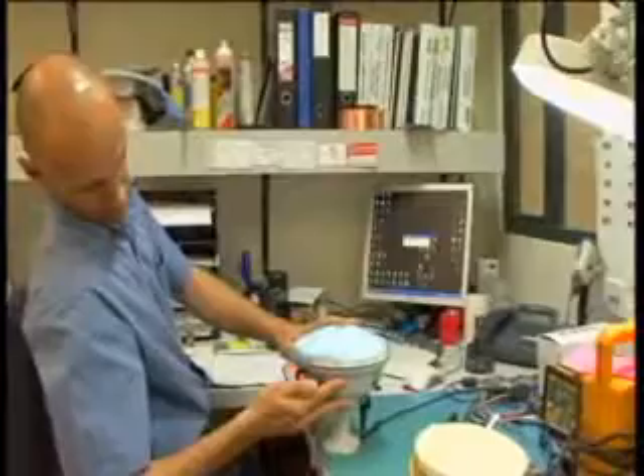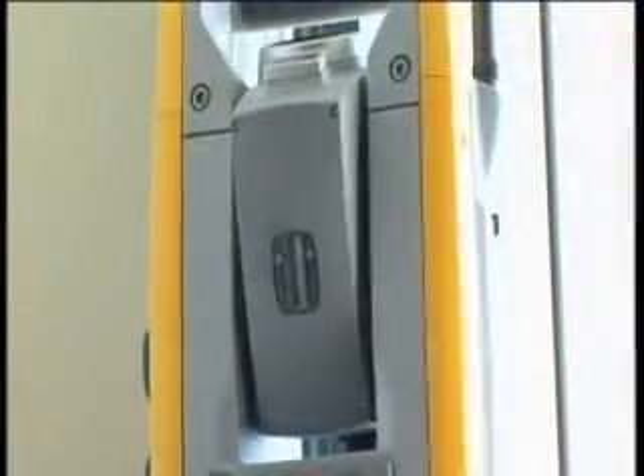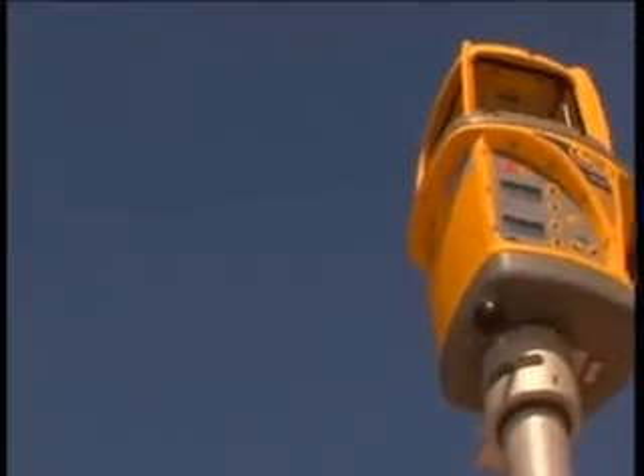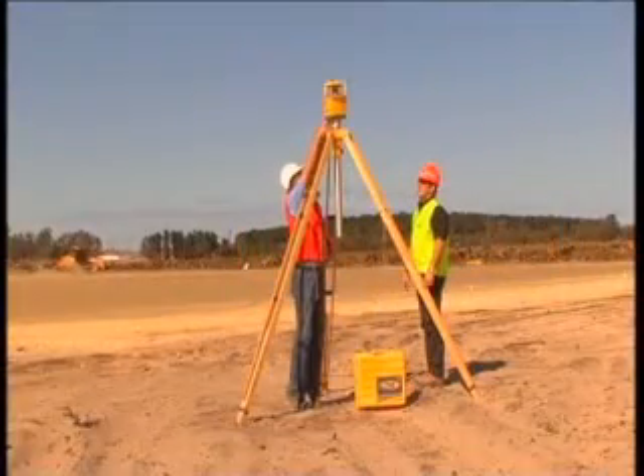Trimble is a world leader in GPS, machine control and robotic total stations, with a broad range of innovative solutions designed to improve productivity in the core areas of construction, surveying and infrastructure.